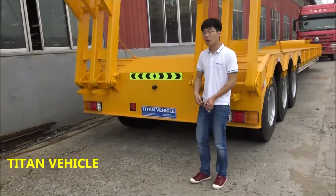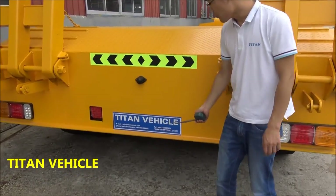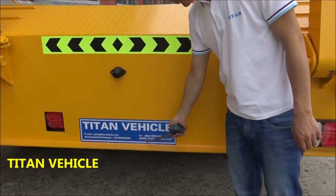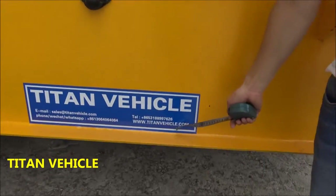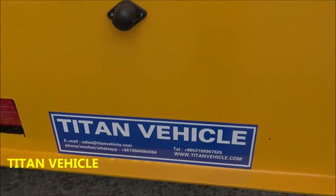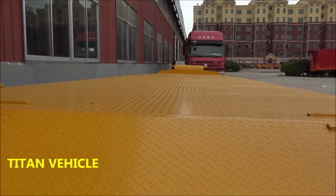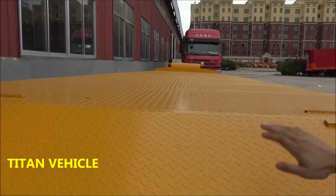If you want more details about our trailers, you can visit our website, www.taitanvehicle.com. You will find that the Taitan low-bed trailer is the best in China. Thank you.